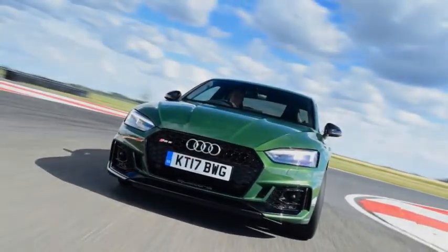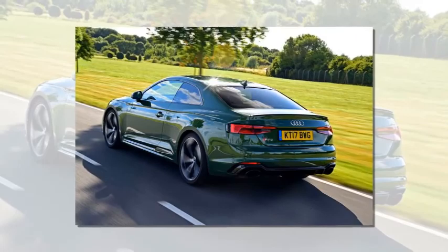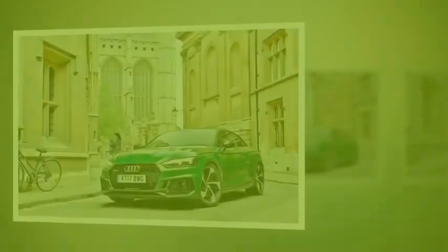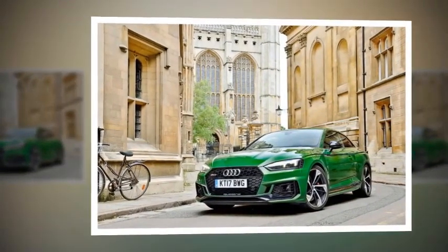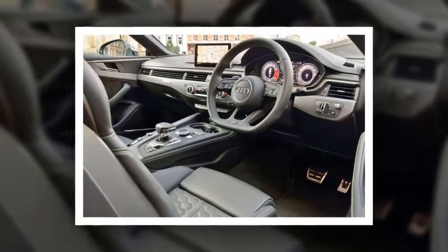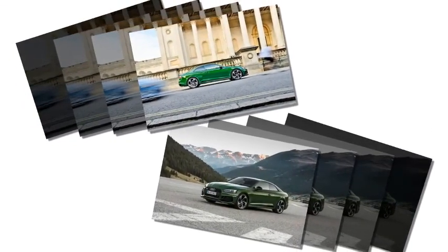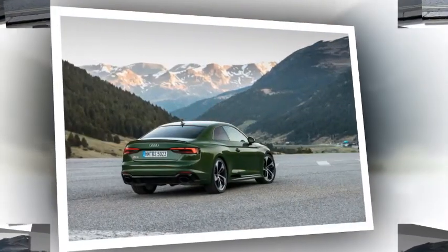A collection of tasteful exterior tweaks gives the RS5 the necessary aggression to wear the RS badge. In a supertest, Evo saw the Audi RS5 meet the M4 Competition Pack and Mercedes-AMG C63. The RS5 weighs in at £62,900, undercutting natural rivals such as the BMW M4 Competition Pack at £64,010 and the Mercedes-AMG C63 at £63,475.